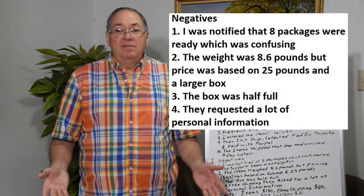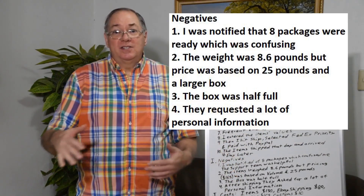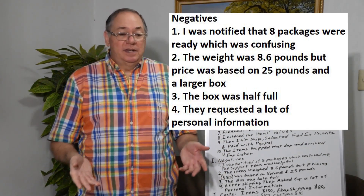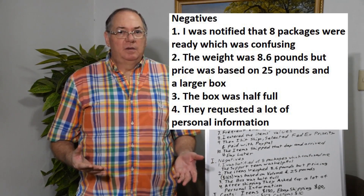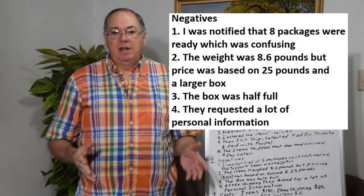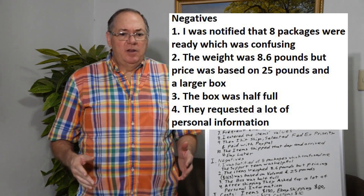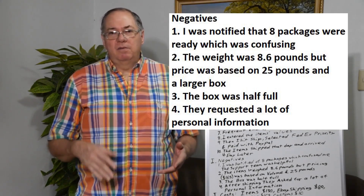The box was about half full — it was an 18 by 14 by 12 inch box, and it had a lot of air. They charged me based on 25 pounds of weight for this standard size box. The clothes only weighed 8.6 pounds and packed in the box that weighed 11 pounds, so I could have bought quite a few more shirts. Keep in mind you have this 18 by 14 by 12 box — that's 45 by 35 by 30 centimeters — and you can put so many items in that. That's one of their standard boxes, up to 25 pounds, a little over 11 kilos.